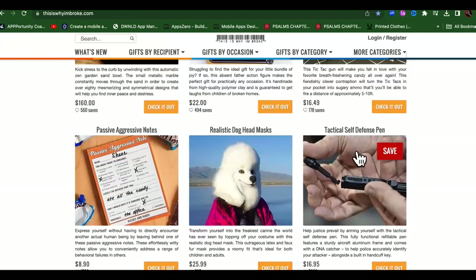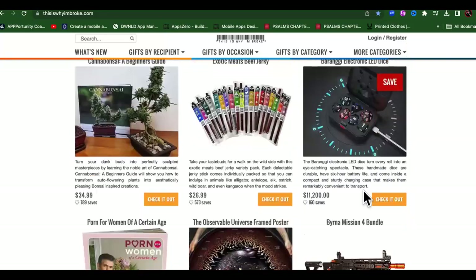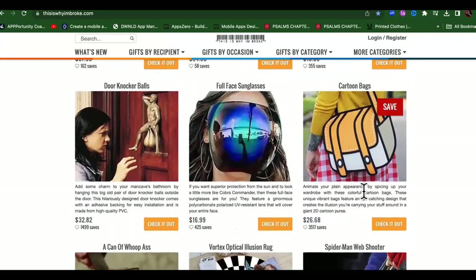Look at this one right here - this is a tactical self-defense pen. I love a lot of their self-defense stuff on here because it's super crazy and undetectable. Like if you wanted to go to the airport with it - nah, don't tell nobody I told you that. Let's find something cool.